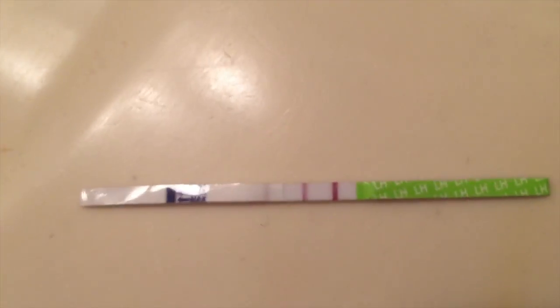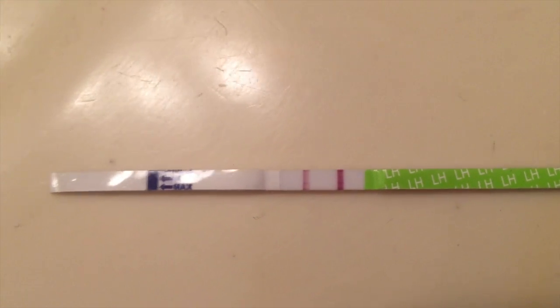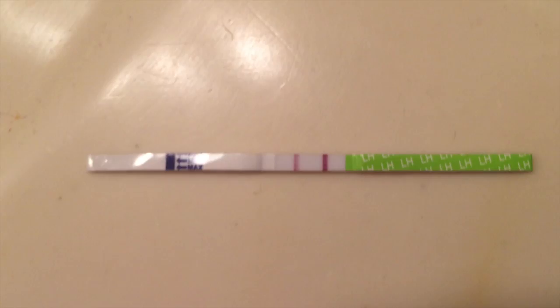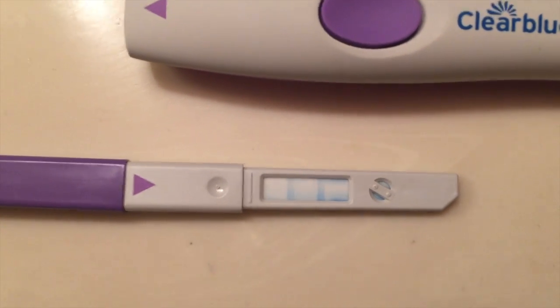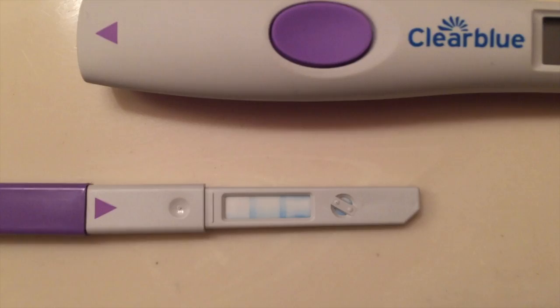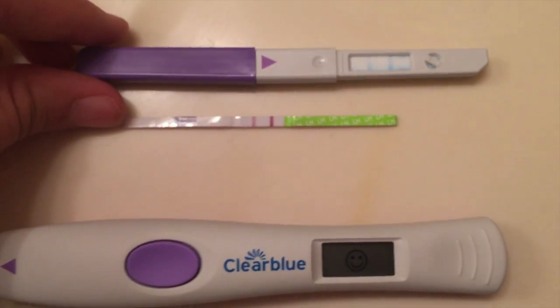Check this out — it's my second ovulation test of the day. First I did the wand, and look, these things don't even get that dark to begin with, but I was like holy crap, that is super dark. This morning it was nowhere near that dark. I took my ClearBlue and when you pull the wand out you can actually look at what the lines look like on the inside. Those lines are identical, just as dark as one another, which means we're going to do our insemination tonight.